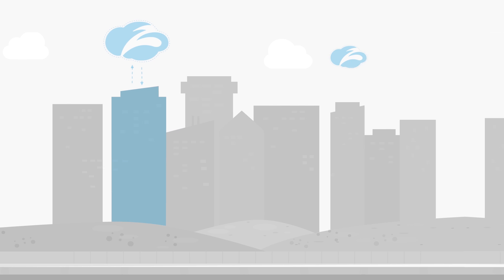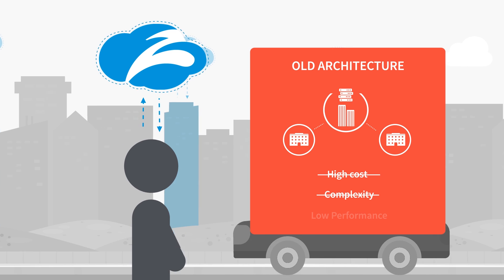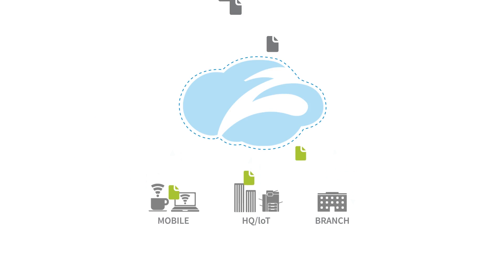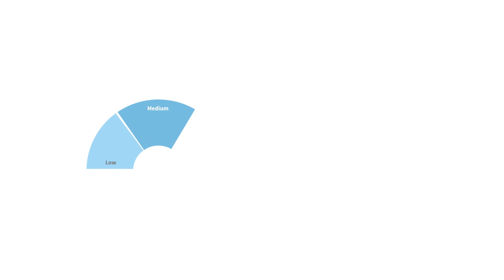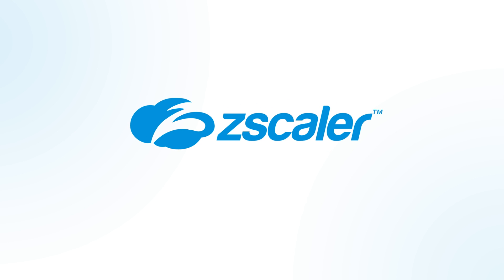In short, Zscaler is a complete security stack as a service that goes everywhere your users go, all without the cost, complexity, and performance concerns you get with appliances. To keep your business safe in today's cloud-first world, all you need to do is point your internet-bound traffic to Zscaler, and we'll do the rest. We'll make sure nothing bad comes in, nothing good leaves. It's that simple. Whether you want to up-level your security or break free from appliances altogether, Zscaler can transform the way you protect users. Learn more at zscaler.com.